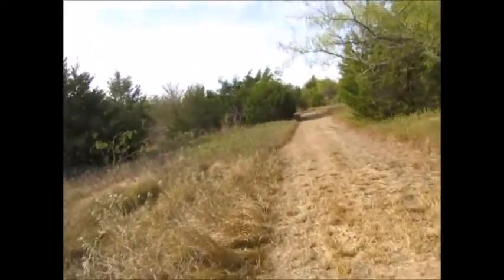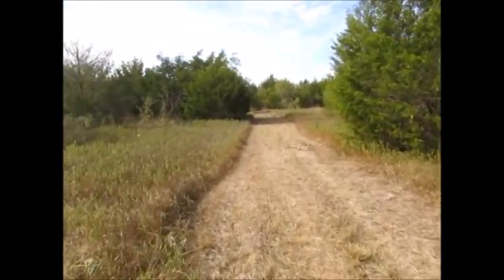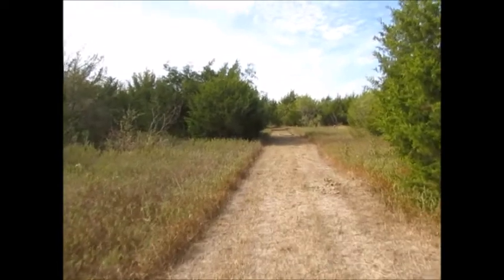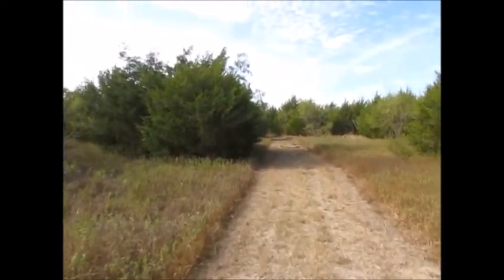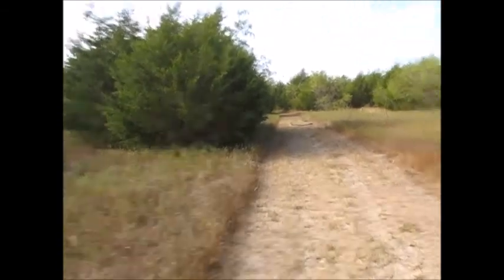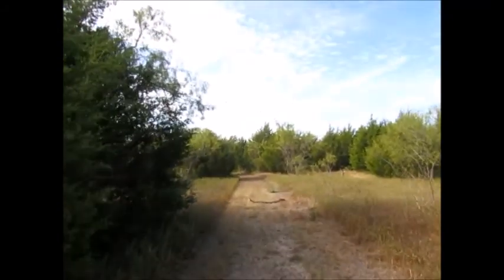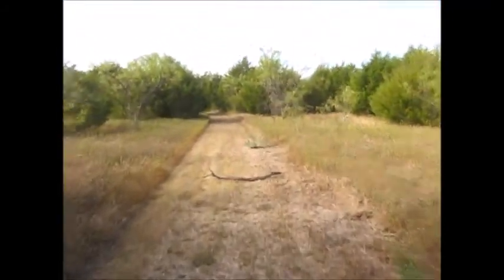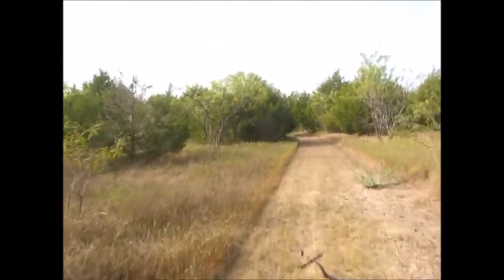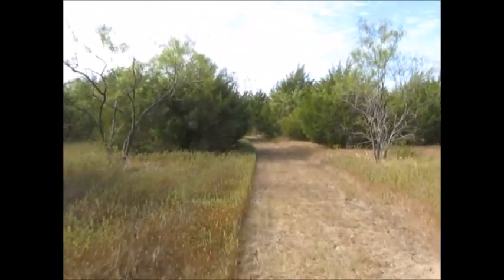Now that the weather is nicer and calmer, with temperatures down, I'll be walking here more often. In the summer I didn't really go back here that much because it's just simply too hot. It might actually be in the upper 70s or lower 80s right now.